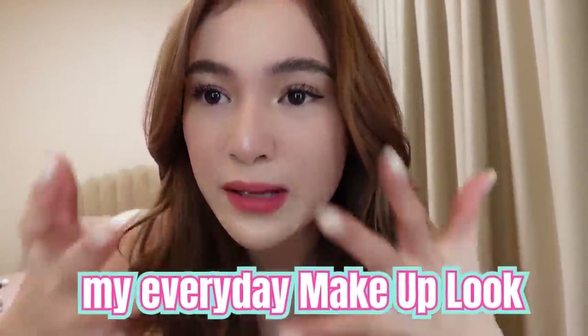Hey guys! Welcome to my channel! Welcome to Barbie World! And for today's video, I did my everyday makeup look. So this is the look I made.